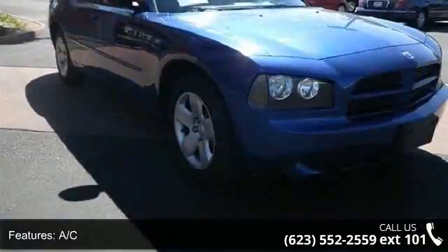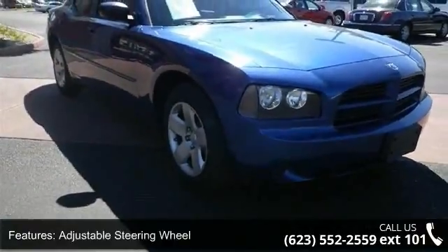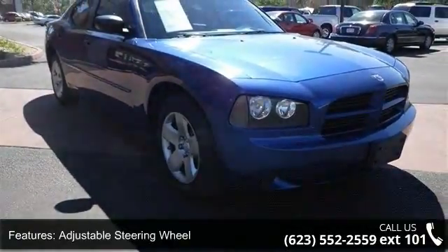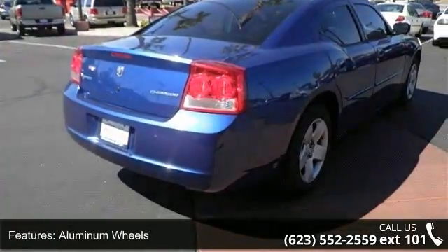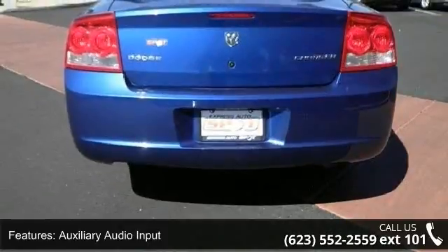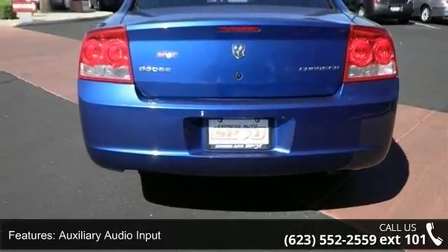Some of the top features included with this vehicle are four-wheel disc brakes, AC, adjustable steering wheel, aluminum wheels, auxiliary audio input, bucket seats, child safety locks, driver adjustable lumbar, and engine immobilizer.